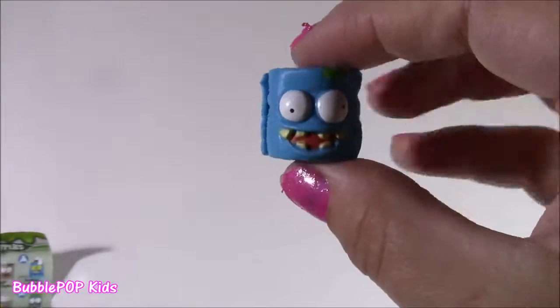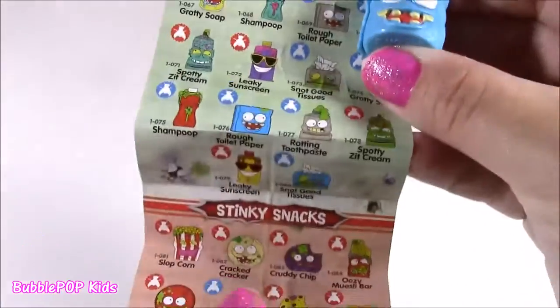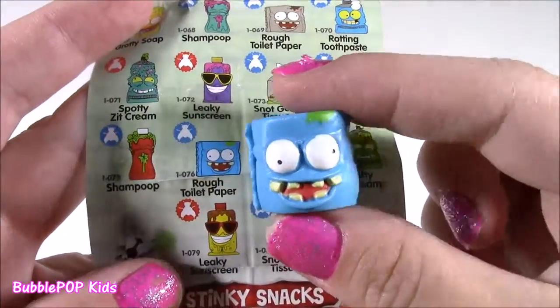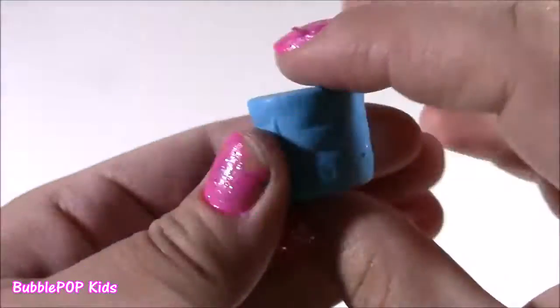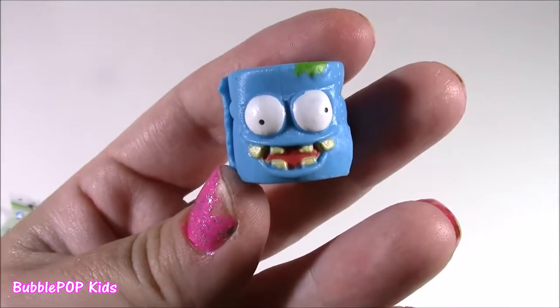Coming up first, we have this little wacky guy from the Barf Room Supplies — and they have the craziest little categories. It's a roll of toilet paper by the name of Rough Toilet Paper. His teeth are so scary. Super squishy. Too cool.